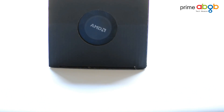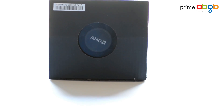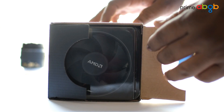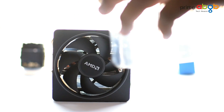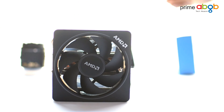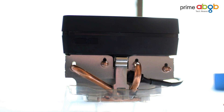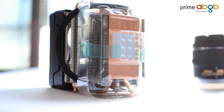How's it going folks, my name is Saif and welcome to Prime ABGB, the tech heaven. Here we have the AMD Ryzen Wraith Max cooler, a 95-watt stock cooler for AMD Ryzen-based CPUs, which will be available starting 2nd March. You can also check out our intro on the 1700X sample unit via the link in the description.